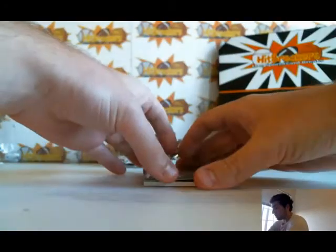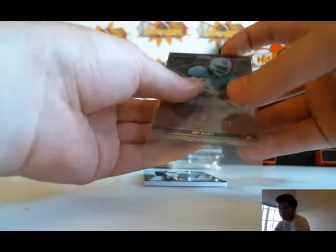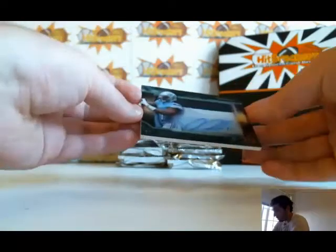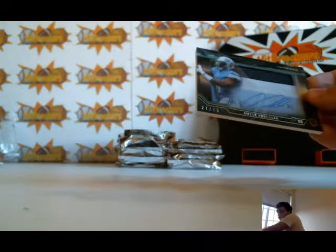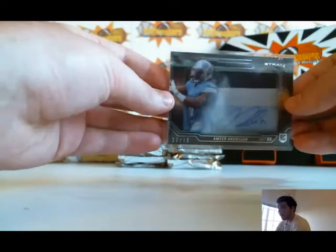Box 2 for the Dolphins — Daniel. And another cool one for the Lions: Amir Abdullah three-color patch auto out of 75. Daniel is taking home that box.